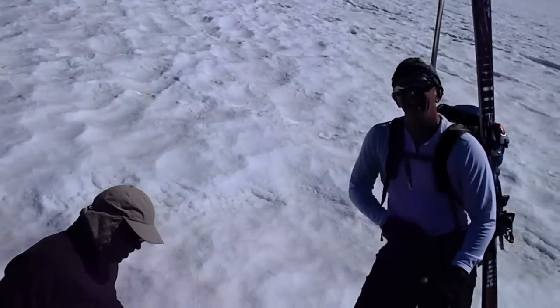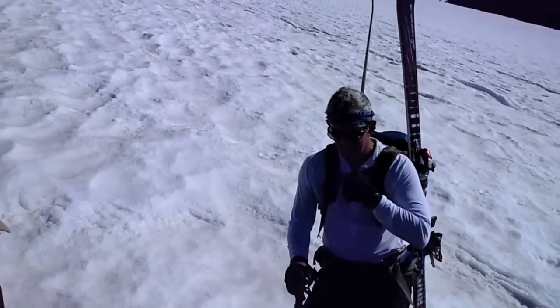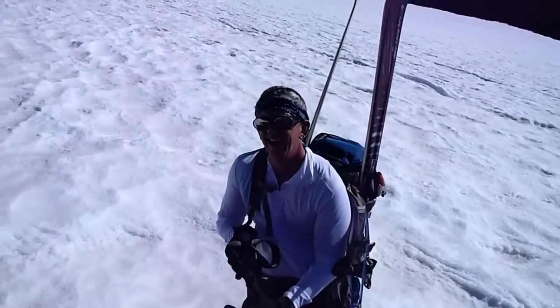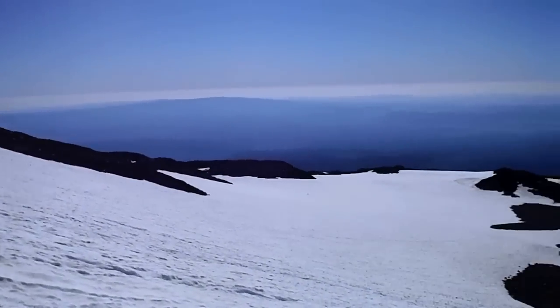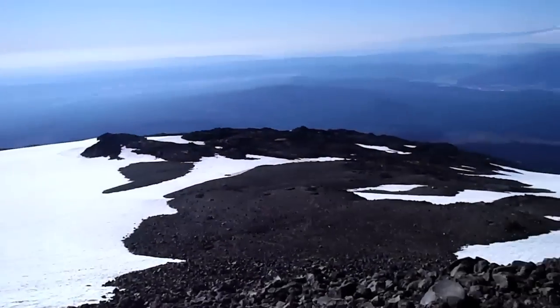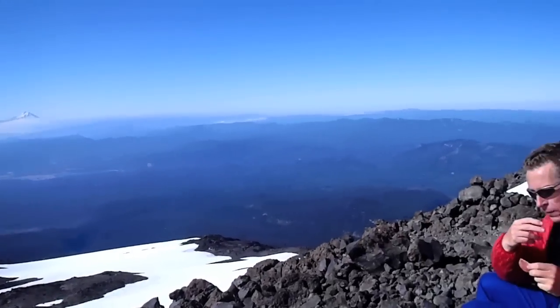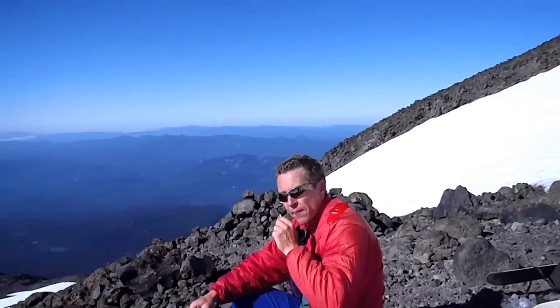Here we are, arriving at a little break spot above Lunch Counter — 9,600 feet. There's Alex carrying his extra weight, like a big stone. There's Lunch Counter down there. It's a beautiful day, a little breezy up here but perfect conditions. There's Perry, stuff in his face. It is steep, and it is crusty, and the wind's blowing. These skis are sticking up and catching the wind — quite an adventure.